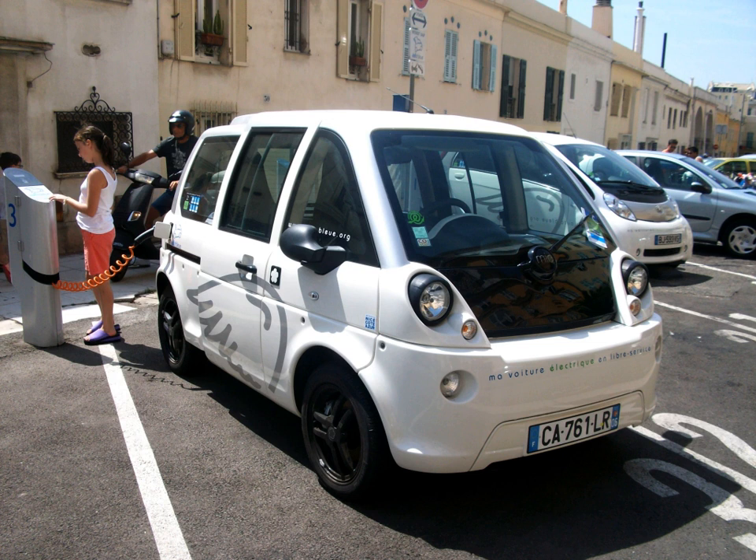Mia Electric is offered in three trims: Mia, Mia L, and Mia U. All versions had two battery options, as the standard 8 kWh battery can be replaced by a larger 12 kWh battery, allowing an increase in range from 80–90 km to 120–130 km.